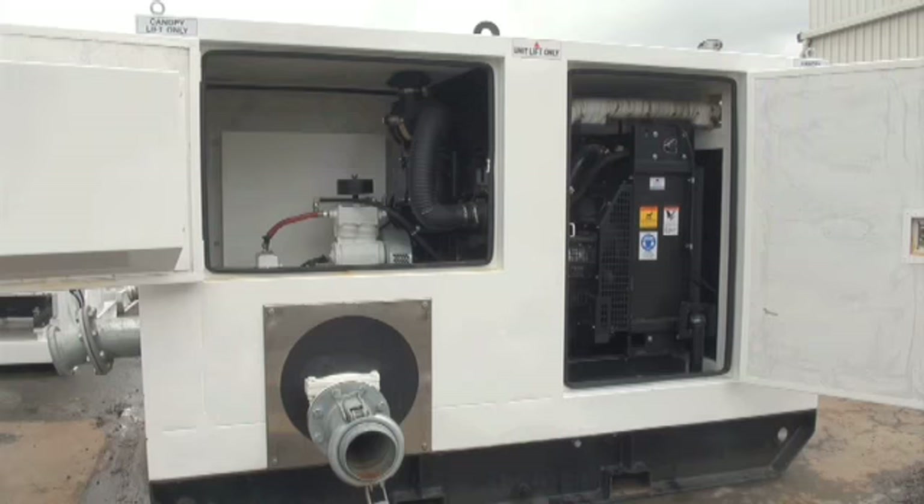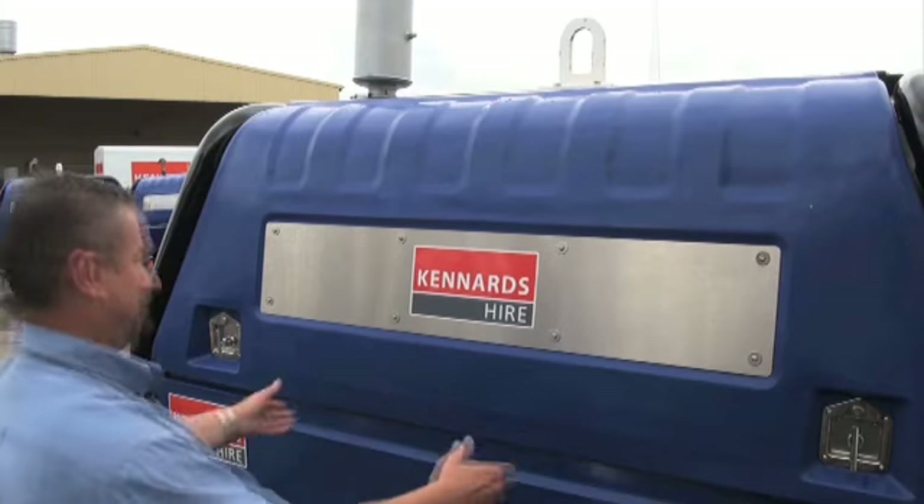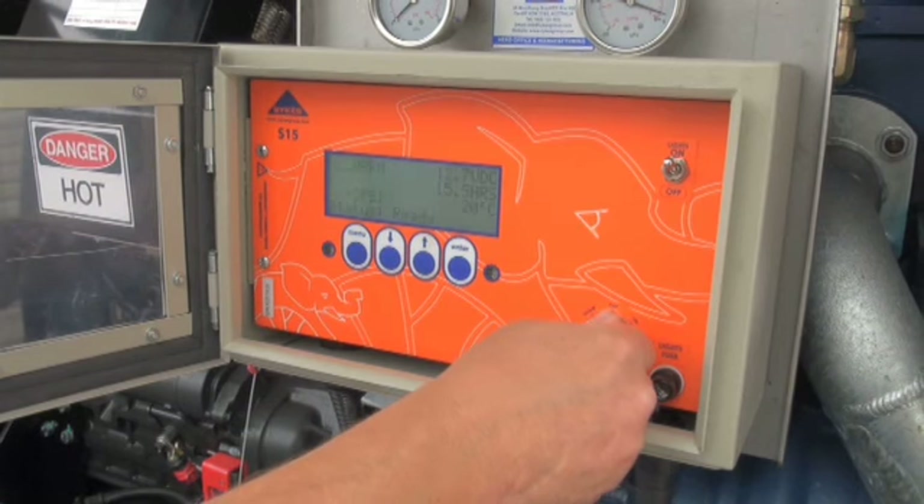KennArts Pumps offer a broad selection of sludge, drainage, contractor and submersible pumps. Pumps for waste, caustic, fresh water clean-up, dewatering in excavations, tunnels, quarries and pits, sewer bypass and most other applications.